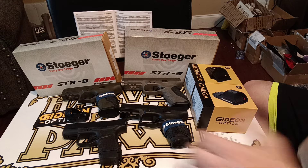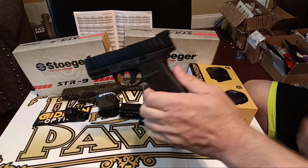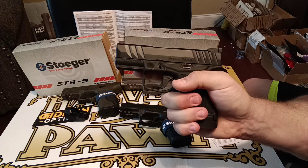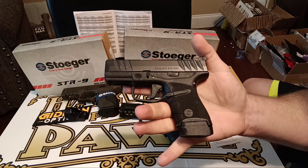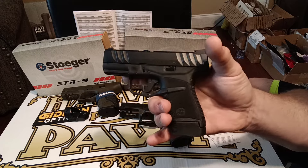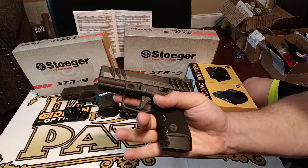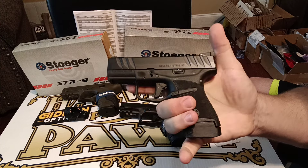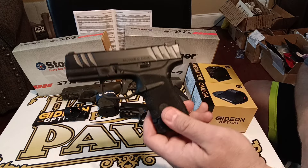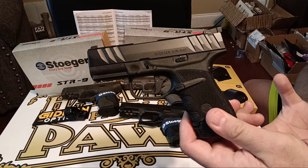It all started for me when I was at this place over here and I saw this bad boy laying there — the Stoger STR9MC. This is a micro compact, about 18 and a half ounces. Came with 11 and 13 round magazines. Very highly efficient capacity-to-size-and-weight ratio pistol with great ergos, and it's been 100% reliable with me. I've also function tested it with all kinds of hollow points. It has a beautiful finish and I'm just really impressed with it.